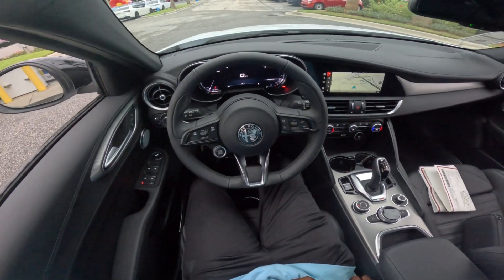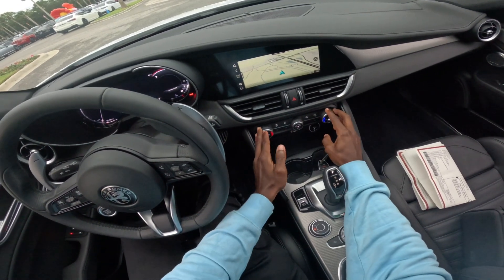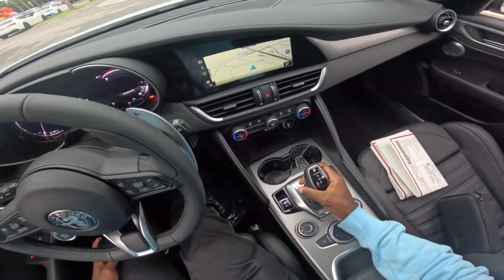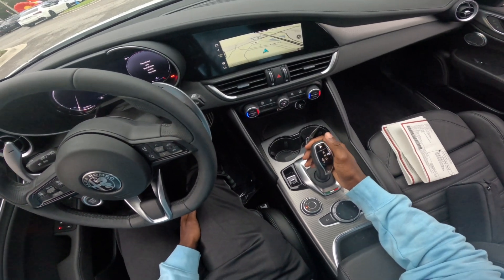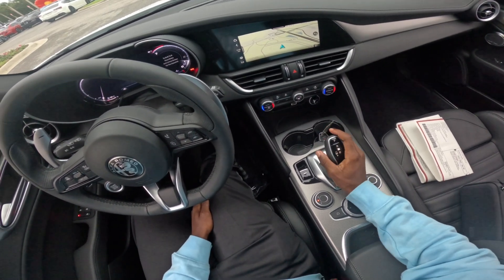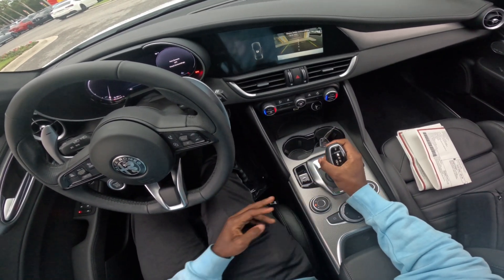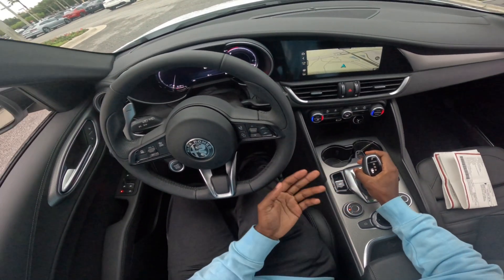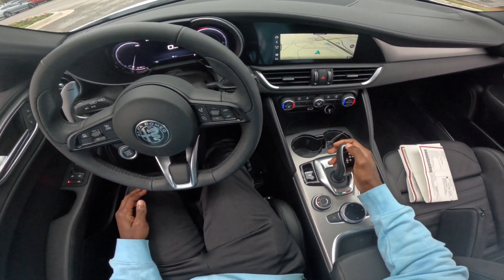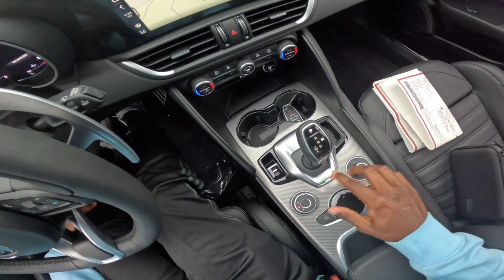The chime sounds really good. The AC has dual climate zone control — the passenger can control theirs and the driver can control theirs, which is really cool. The shifter reminds me of a BMW shifter. You shift all the way back for drive, one up for neutral, one up for reverse — you have to hold the back and push up to get into reverse. Back down and over is manual mode with M1, M2, and so forth. Click P to put it back in park. It also has a nice Italian flag right there.